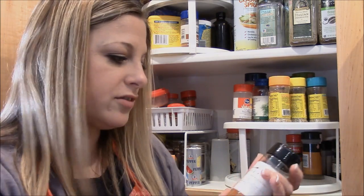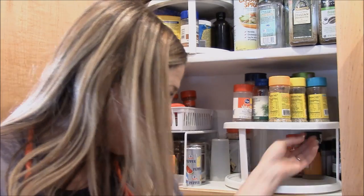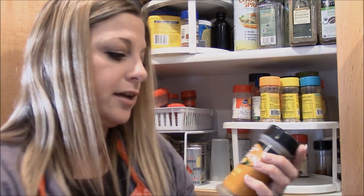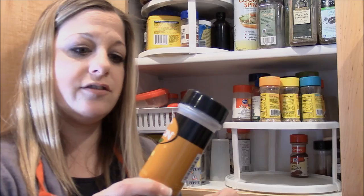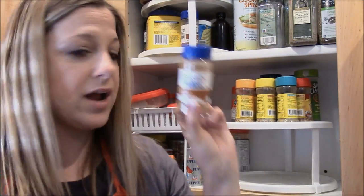This is also one of Derek's Traeger chicken rubs. And cumin — I use this a lot in soups — along with chili powder and ground cinnamon.